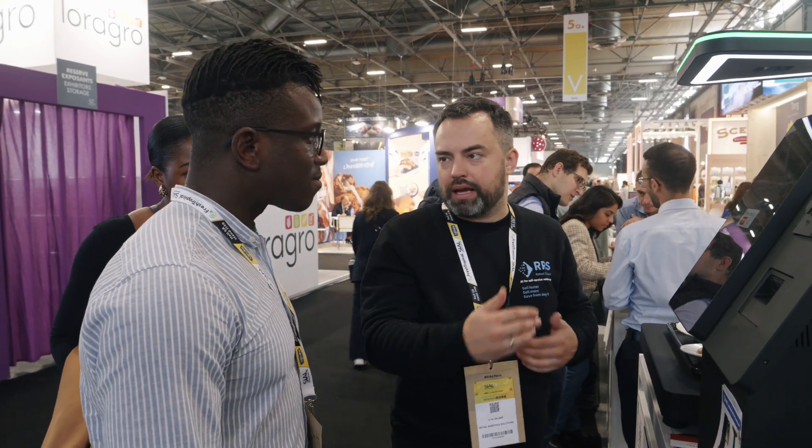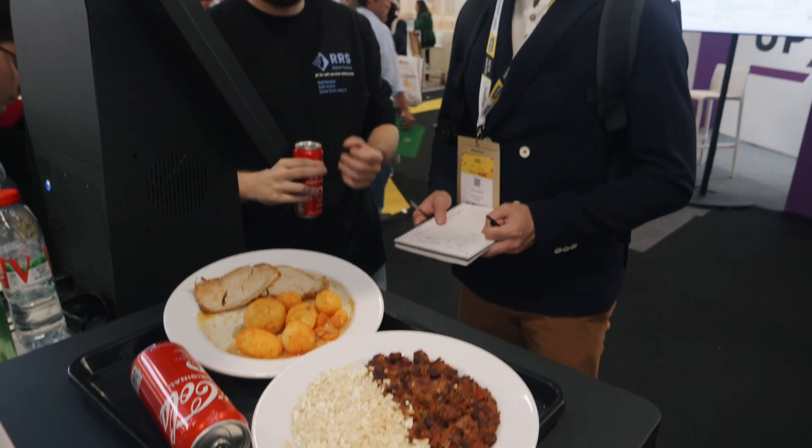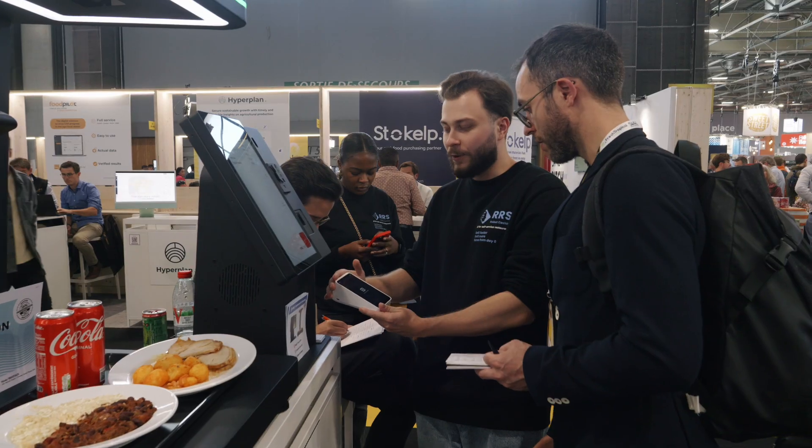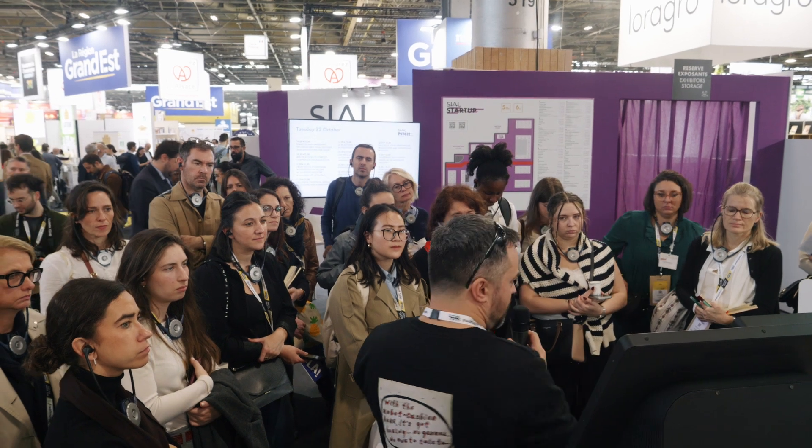We are open to different integrations — with our software API, we are ready to integrate with different payment solutions, kitchen management systems, ERP systems, and different POS solutions available on the market. The hardware can also be tailored to your furniture or different design solutions, making this a flexible solution with best-in-class AI recognition and computer vision.